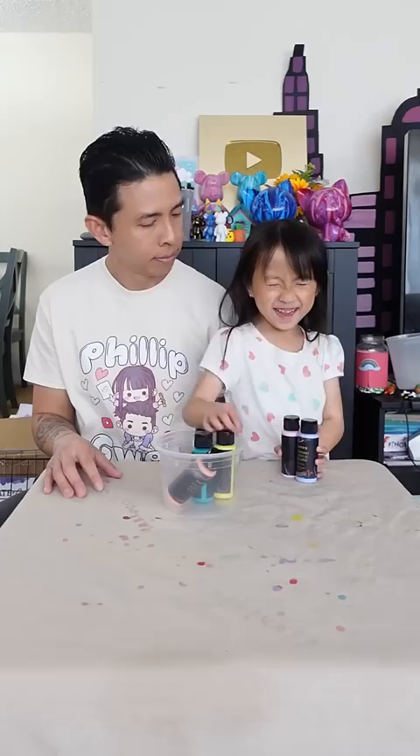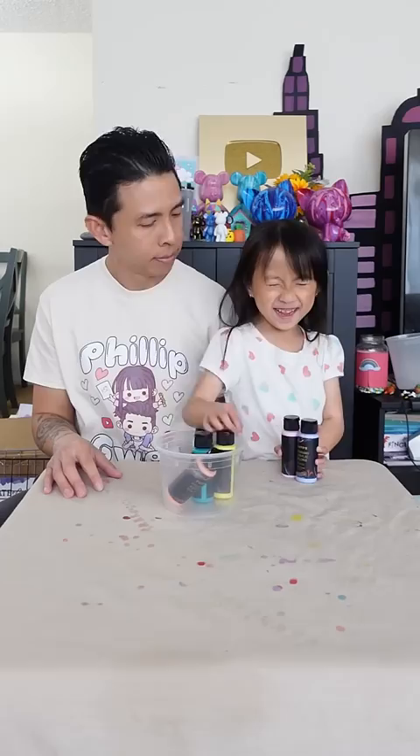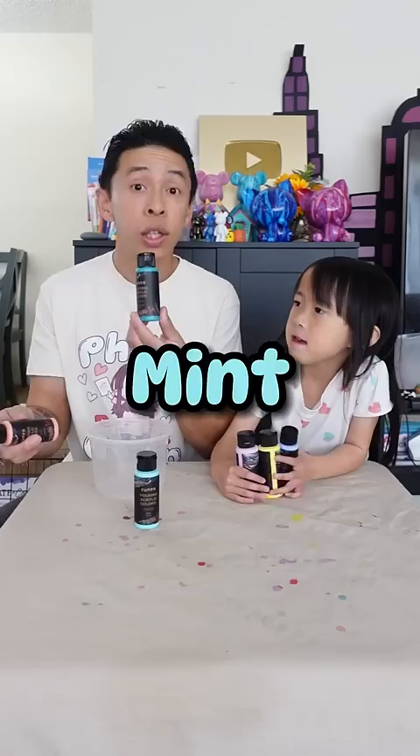Close your eyes and grab three colors. I got purple, pink, and yellow. And I get the rest of the colors — I get mint, turquoise, and peach.